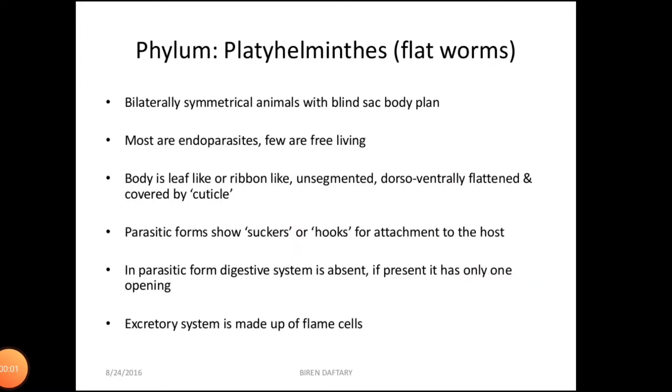The next phylum is phylum Platyhelminthes, which includes the flatworms. They are the most primitive bilateral animals and their body is also ventrally flattened, that is why they are called flatworms. Mostly they are endoparasites found in animals including human beings. They are bilaterally symmetrical, triploblastic and acoelomate animals, and they have organ level of organization.